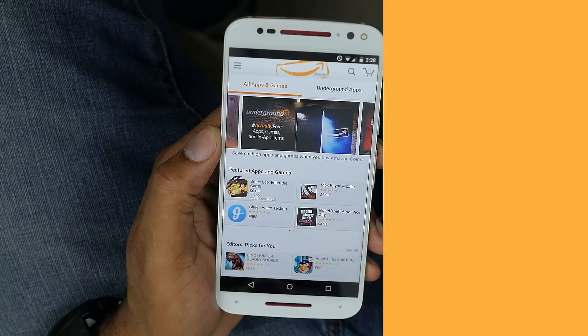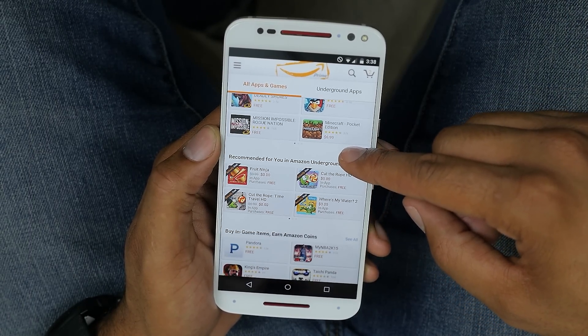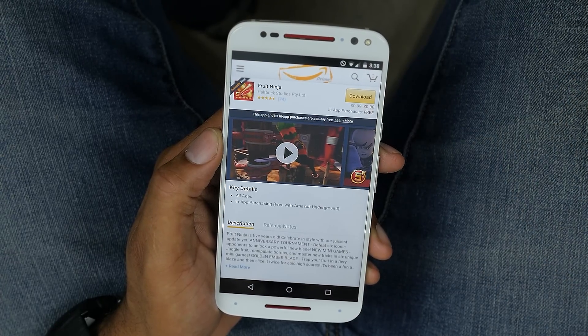The Amazon App Store is Amazon's answer to the Google Play Store. It's been around for a few years now. It started off with bringing you the free app of the day. Well, now they're back with something new. Let's go ahead and get it installed.